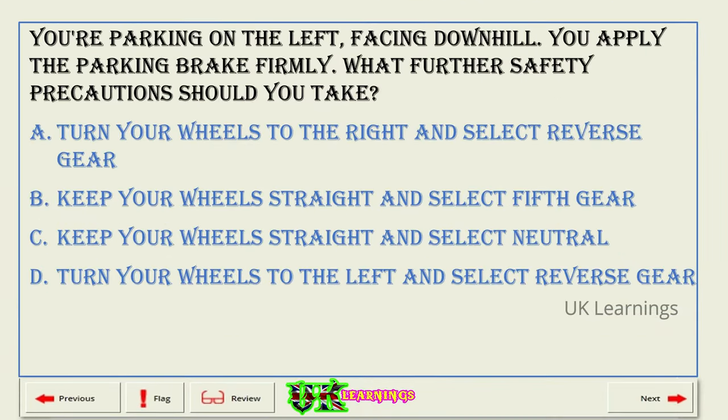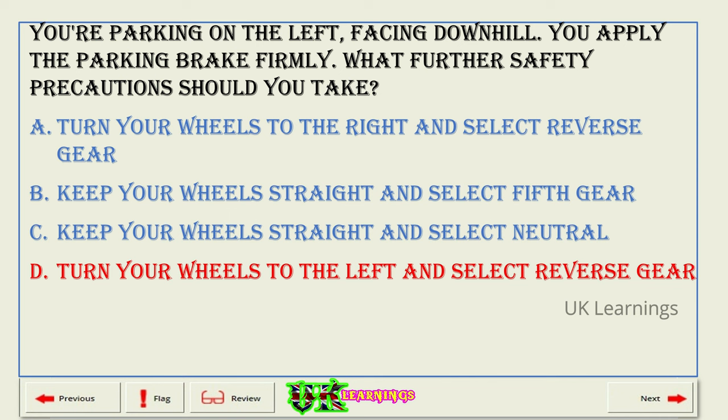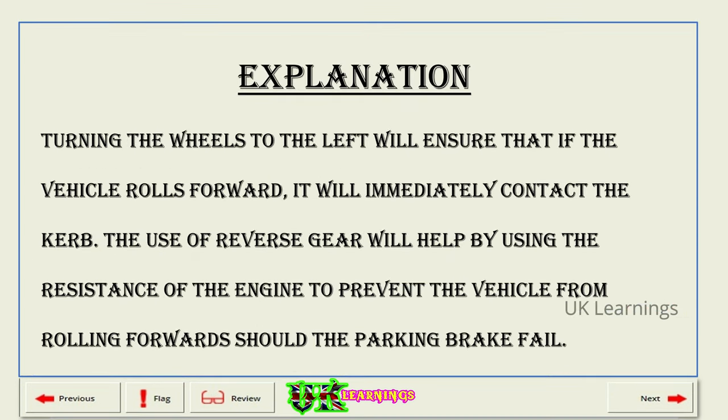You're parking on the left, facing downhill. You apply the parking brake firmly. What further safety precautions should you take? A. Turn your wheels to the right and select reverse gear. B. Keep your wheels straight and select fifth gear. C. Keep your wheels straight and select neutral. D. Turn your wheels to the left and select reverse gear. The correct answer is D: turn your wheels to the left and select reverse gear. Explanation. Turning the wheels to the left will ensure that if the vehicle rolls forward, it will immediately contact the curb. The use of reverse gear will help by using the resistance of the engine to prevent the vehicle from rolling forwards should the parking brake fail.